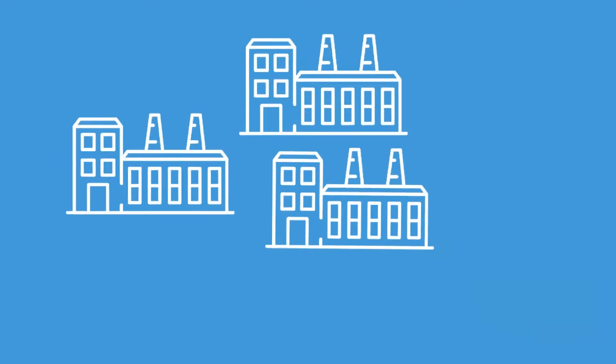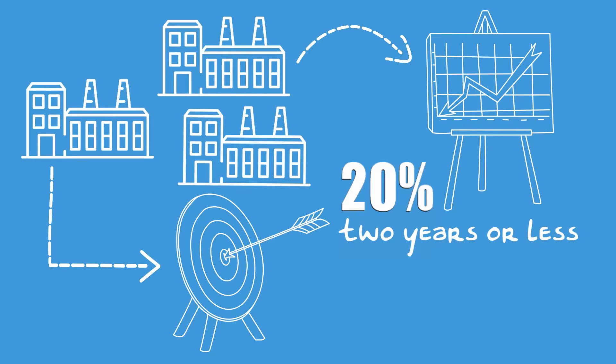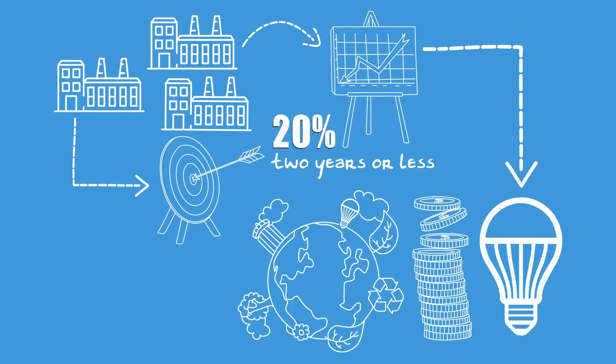Hundreds of plants have achieved the challenge. Many plants have reduced energy intensity by 20% in two years or less. The energy savings from these plants has saved a lot of energy and money while helping to protect our environment by reducing greenhouse gas emissions.